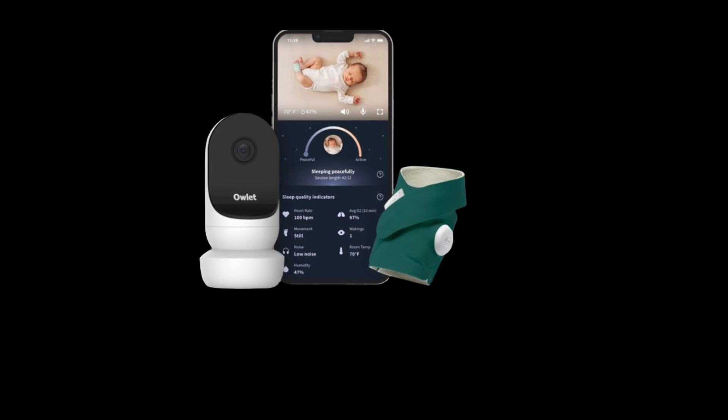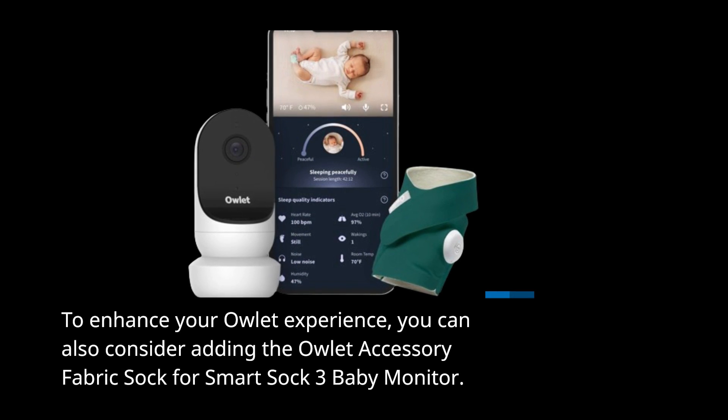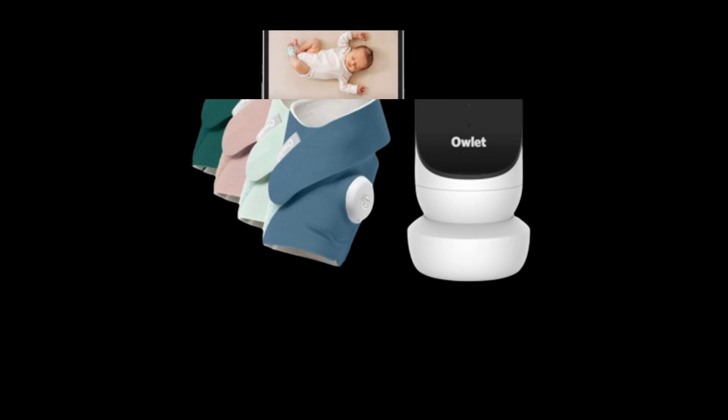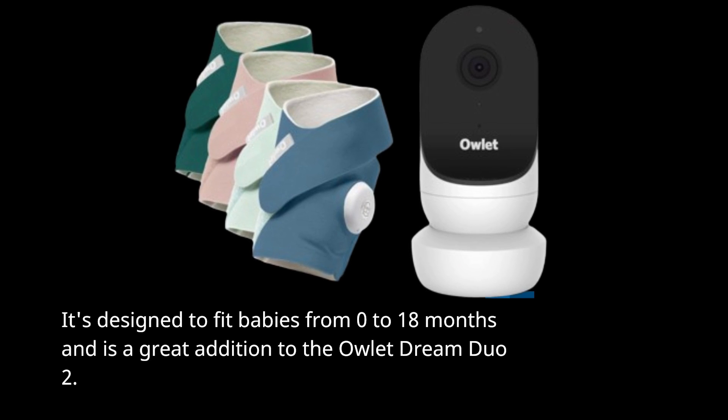To enhance your Owlet experience, you can also consider adding the Owlet Accessory Fabric Sock for Smart Sock 3 Baby Monitor. It's designed to fit babies from 0 to 18 months and is a great addition to the Owlet Dream Duo 2.